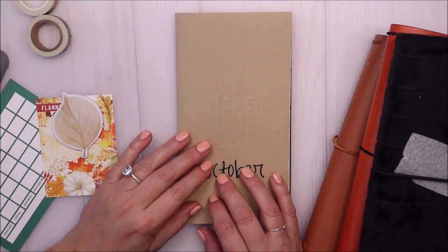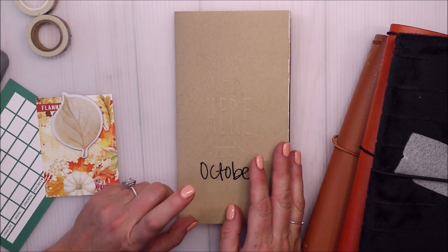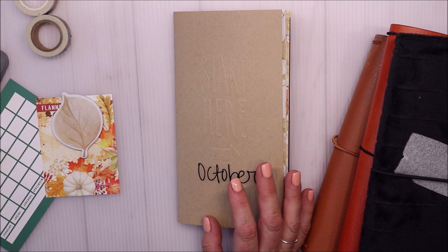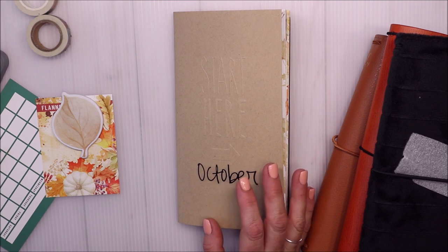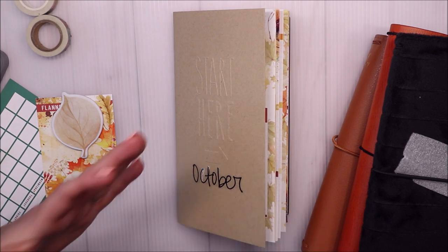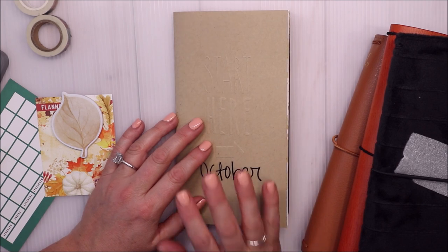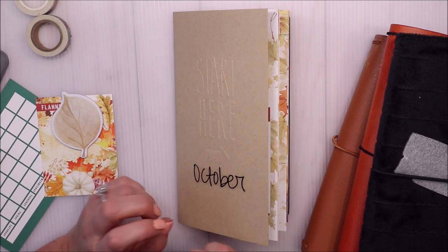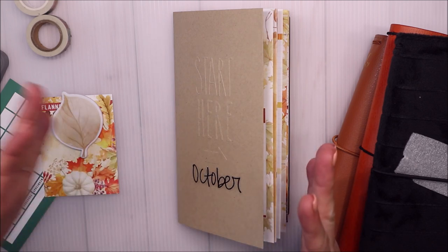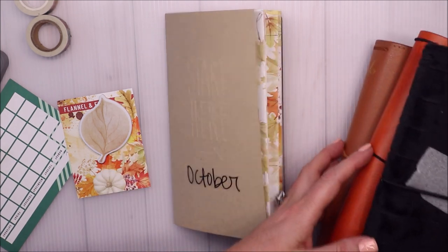Hi friends, welcome back! Today I'm just going to do a little quick flip through of my October standard traveler's notebook. I've kind of set it up for the month. I will be using it exactly the same way as I did for September - just as daily pages, and also kind of like a quick listing scribble planner. It's really just for me to stay focused and get things done - not really a bullet journal, not really a planner, more of just a list and ideas.